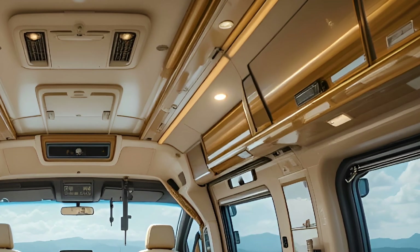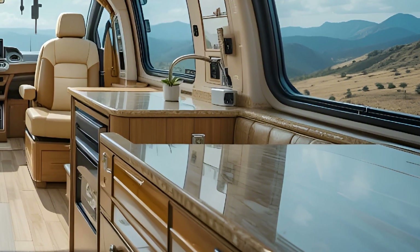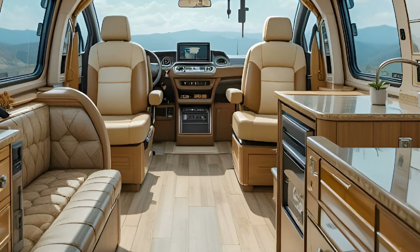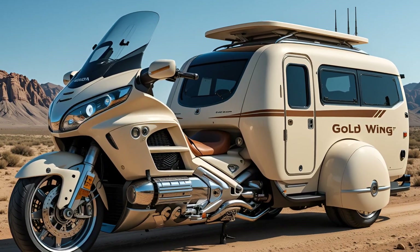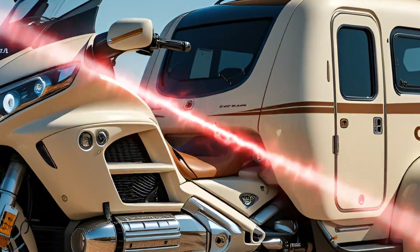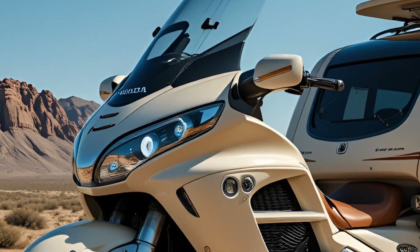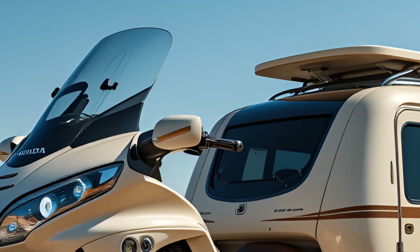Moving to the interior, this is where Honda's comfort-first philosophy truly shines. The seating is luxurious, with high-density foam, heating and ventilation for both the rider and passenger. The cockpit feels more like a grand tourer than a motorcycle, featuring a large digital display that merges the instrument cluster and infotainment system. You get full navigation, smartphone integration via Apple CarPlay and Android Auto, voice commands, and even real-time battery management data.